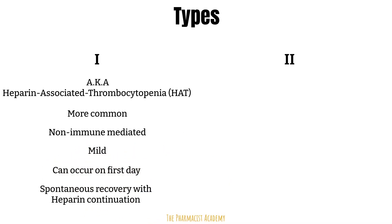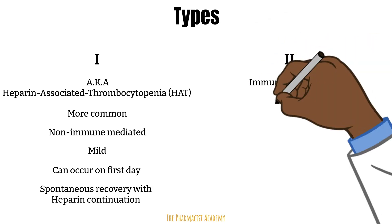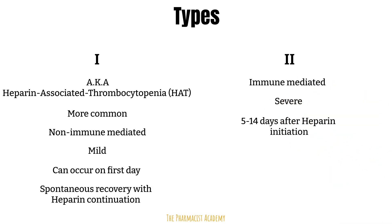When you hear the term heparin-induced thrombocytopenia in clinical practice, they are usually referring to Type 2. This is immune-mediated and can lead to life-threatening complications. It occurs about 5 to 14 days after receiving heparin. However, if a patient has been exposed to heparin within the last 100 days, antibodies may remain in the system, causing this reaction to manifest as soon as day 1 of re-exposure.